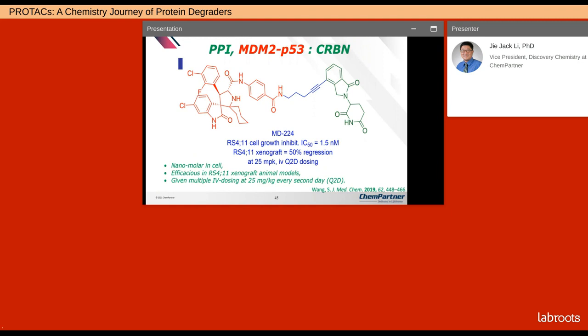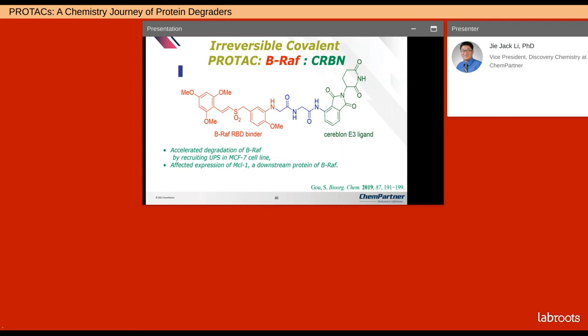Targeted protein degradation also works for protein-protein interactions — here the PPI is MDM2 and p53. MD-224 has nanomolar potency in cells and was efficacious in RS4;11 xenograft animal models, but because of its non-ideal biophysical properties, it has to be given as multiple IV doses at 25 mg/kg every other day. For the irreversible covalent PROTAC for BRAF, it accelerated degradation of BRAF kinase by recruiting the UPS in MCF-7 cells and affected expression of MCL1, a downstream protein of BRAF.